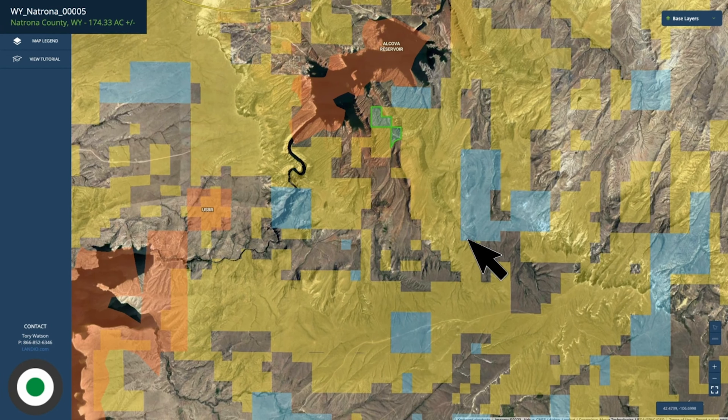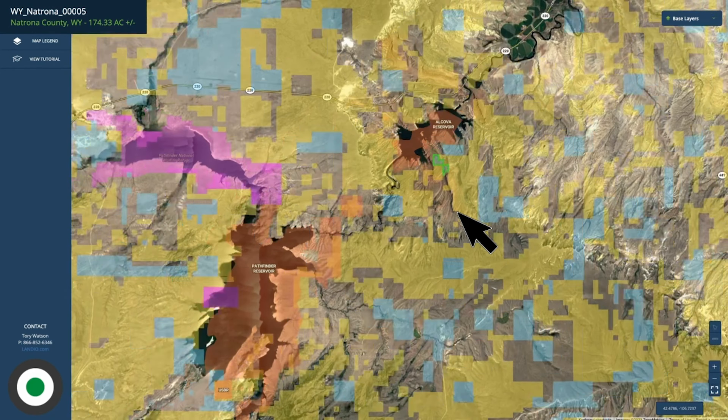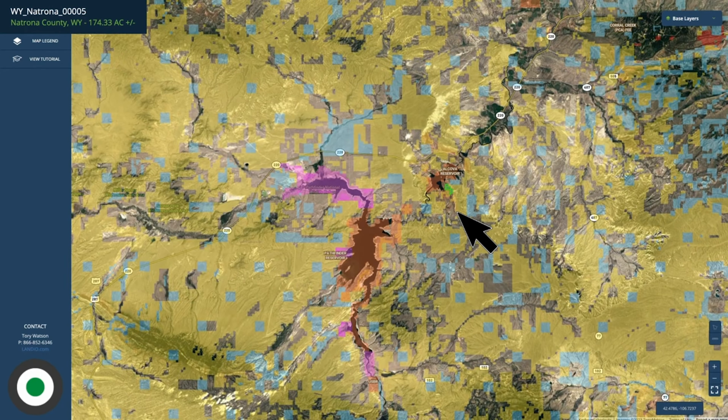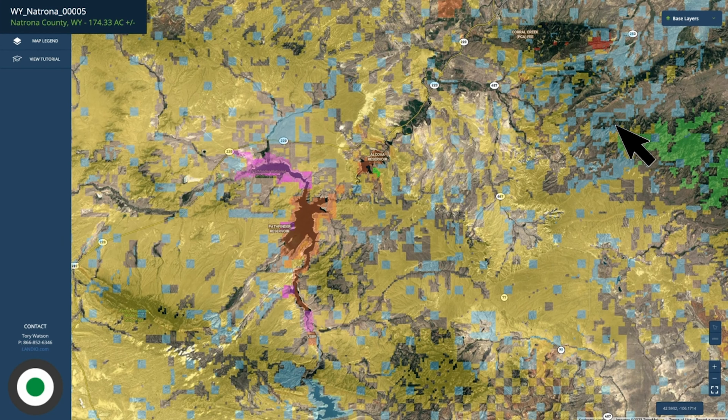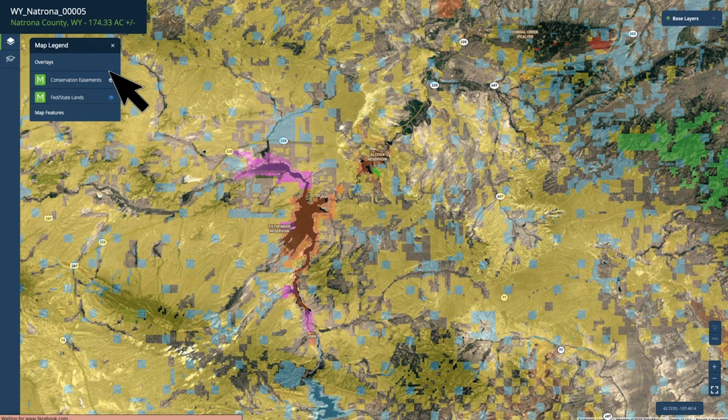The blue is state land. And as you continue to zoom out, you can see there's over a million acres of public land surrounding this property in all directions, including national forest land. This is the Medicine Bow National Forest over here in green. Let's go to the map legend and turn off the public land layer.